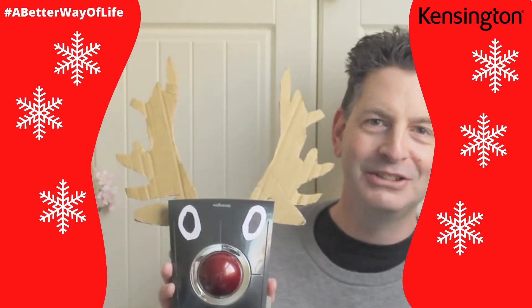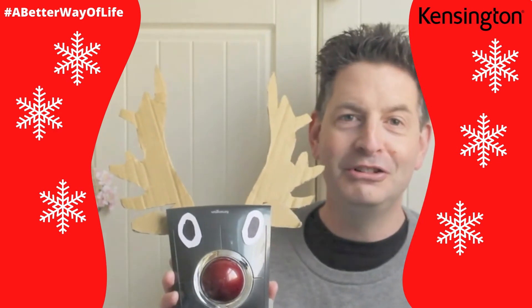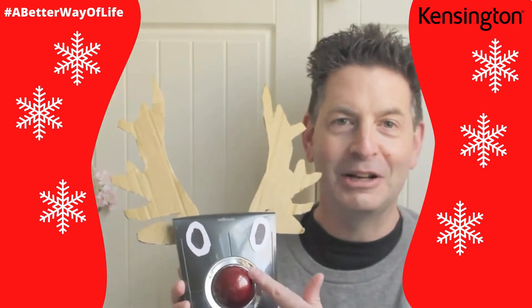That's it. Look at that beauty. Yes, it's your Rudolph trackball, complete with trackball nose.